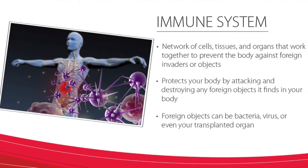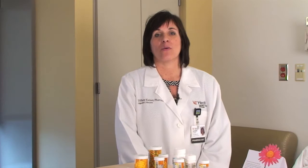The foreign objects can be bacteria or viruses, or in the case of a transplant, the foreign object is your transplanted organ. When your body's immune system sees the transplanted organ as foreign, it attacks it and attempts to destroy it. This process is called rejection, and we talk about it in some of our other videos.